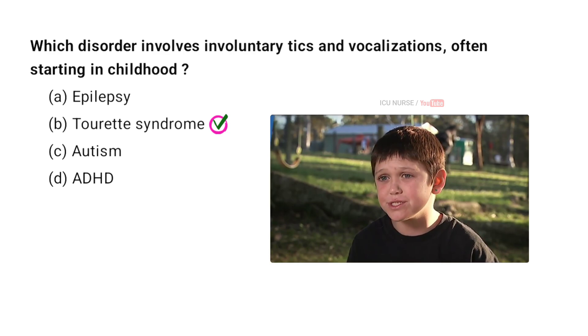Tourette syndrome is a disorder characterized by involuntary tics and vocalizations. It typically begins in childhood, usually between the ages of 5 and 10. Tics can be motor, involving movement, or vocal, involving sounds. The exact cause of Tourette syndrome is unknown, but it is believed to involve genetic and environmental factors. While there is no cure, treatments can help manage symptoms.